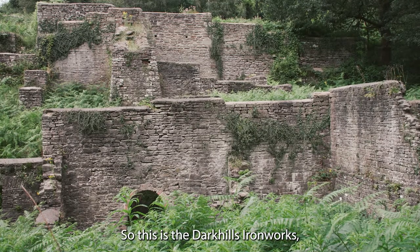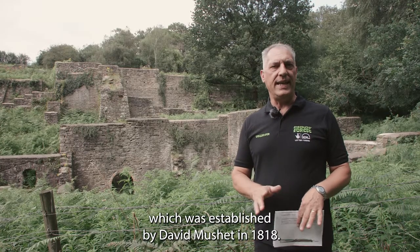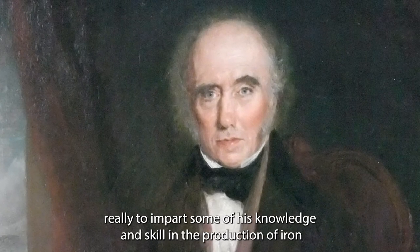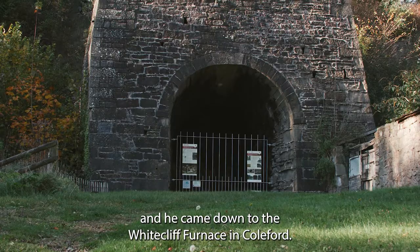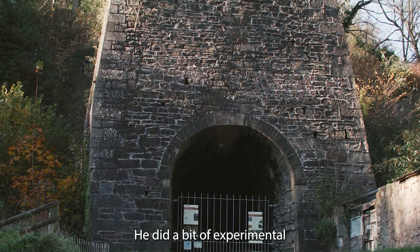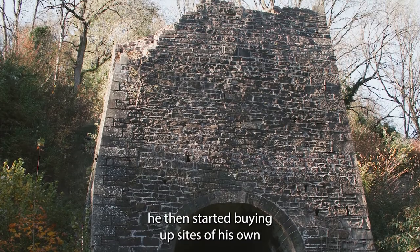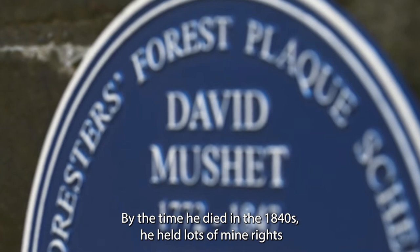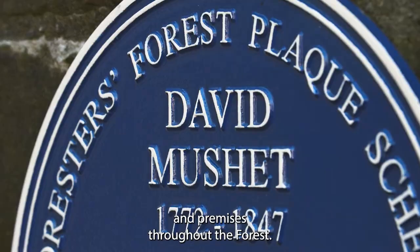This is the Dark Hills Ironworks, established by David Muschett in 1818. David Muschett had come down at the end of the 18th century to impart his knowledge and skill in the production of iron, coming to the Wycliffe furnace in Colford. He did some experimental work there trying to get it to work, and off the back of that he started buying up sites and assets of his own. By the time he died in the 1840s he held lots of mine rights and premises throughout the forest.